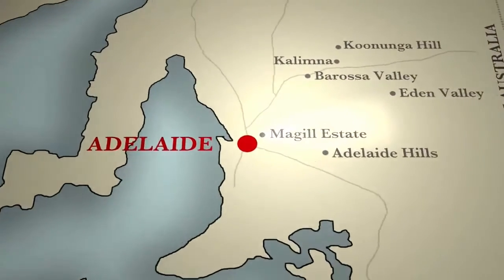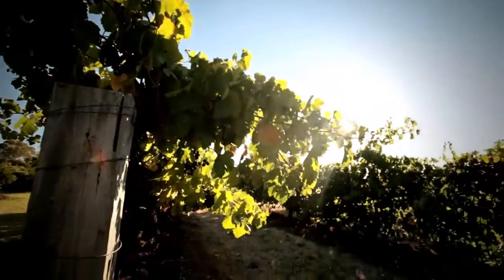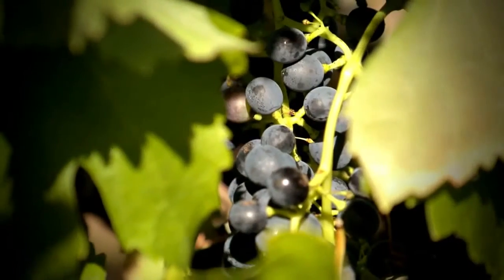Here we are at Penfolds' historic monopole, the Magill Estate vineyard. George, what's so special about the vines here? This is the site of the very first Penfolds vineyard, with 5.2 hectares of Shiraz. It's quite a unique site — it's got a nice westerly aspect and that helps us ripen quite early in the season.